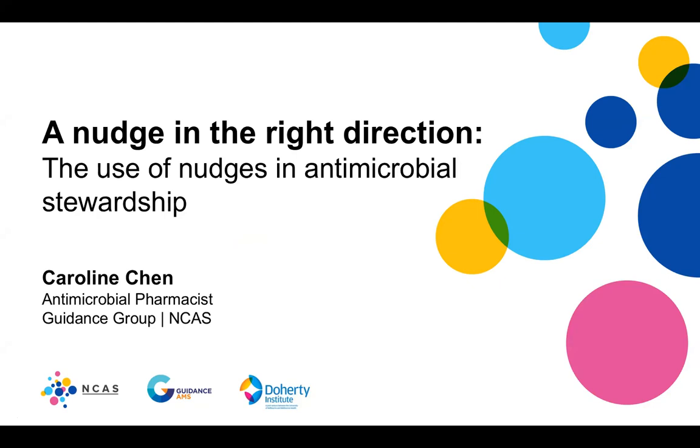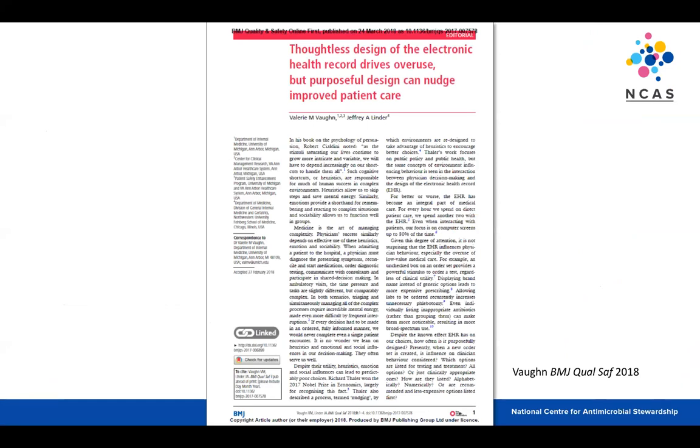Good morning everyone. For my presentation today I thought I would look at the concept of nudging and how it's been used in antimicrobial stewardship in various studies, and the impact it's had on stewardship. I chose this topic because of an excellent editorial from the BMJ Quality and Safety Journal, which talked about how nudges can be used in the design of electronic systems to either improve patient care or drive medical management in the opposite direction — and a lot of what I do day-to-day involves designing electronic systems.